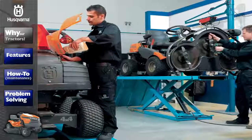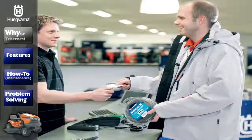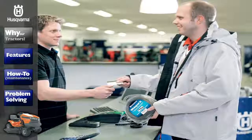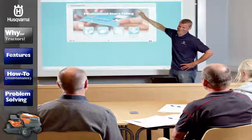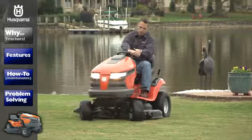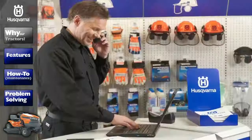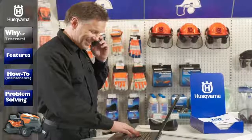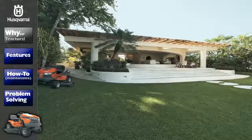Whatever your experience level or knowledge, you may someday need qualified help with your Husqvarna product. Our network of local dealers are given comprehensive training in order to provide you with the highest level of service for the lifetime of your Husqvarna product. Whether you're a professional, an experienced landowner, or a first-time homeowner, your Husqvarna dealer provides you with the knowledge and overall expertise to allow you to get the job done.